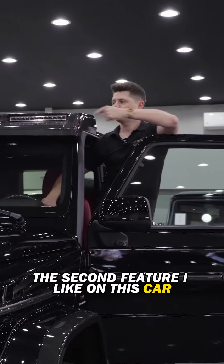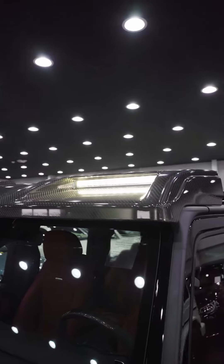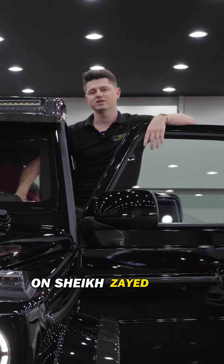The second feature I like on this car are the lights that you have on the roof. These are really useful when you're on the left lane on Chexside Road.